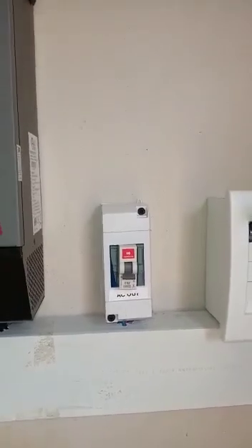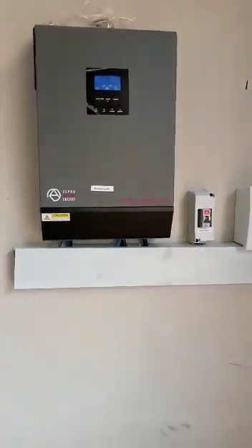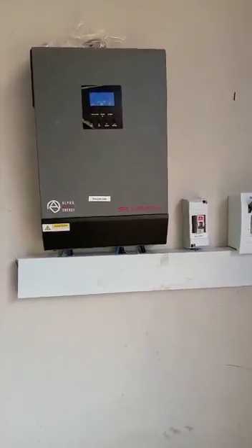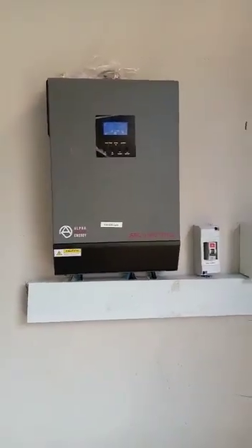This is the AC out breaker. From this system, our power is also going to an automatic changeover switch where I will take you, and I shall also show you all the loads that this system is powering.